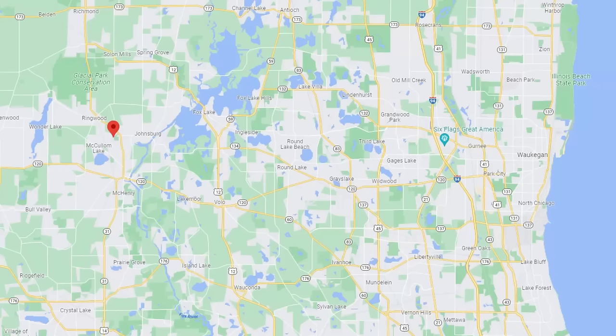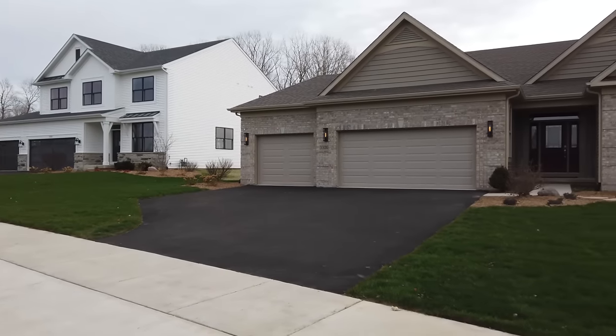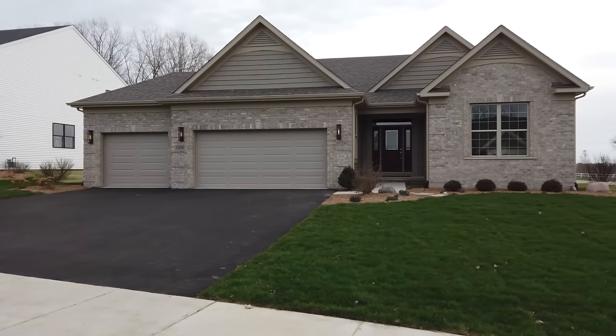For today's tour we're going to be going through two model homes here at Remington Grove, located in Johnsburg, Illinois, which is a northwest suburb of Chicago. It's a KLM Builders community. One model is a two-story and another is a ranch. We're going to meet up with the builder, Kim Meyer, who's going to take us on a tour of these two newly completed model homes.